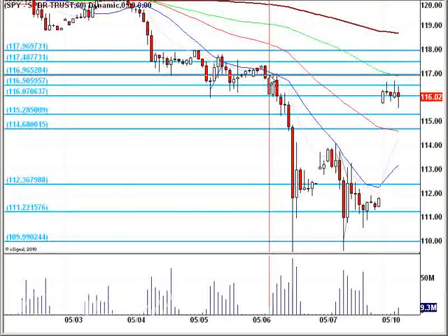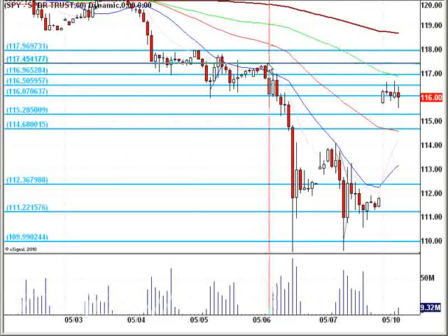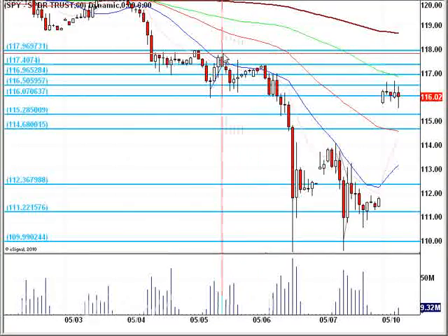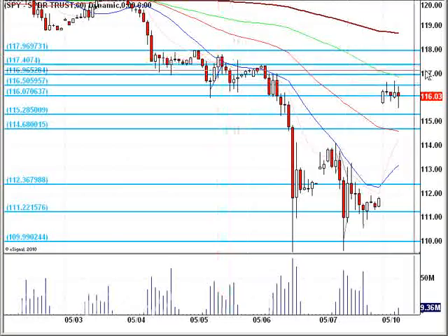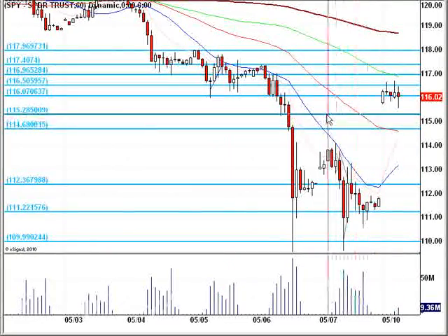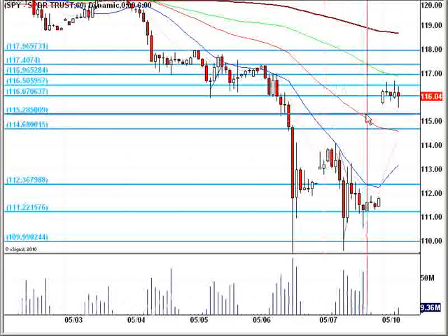1.17 is resistance — that's a big one right there. A little bit right through here at this number, if I can grab a line, it's about 1.17.40 — nice swing high there. 1.18, of course, a little bit of a swing high on this. So some really good numbers on the way up. On the way south, we've got the 1.15 mark — just minor support there, a little bit of a swing low that got broken.